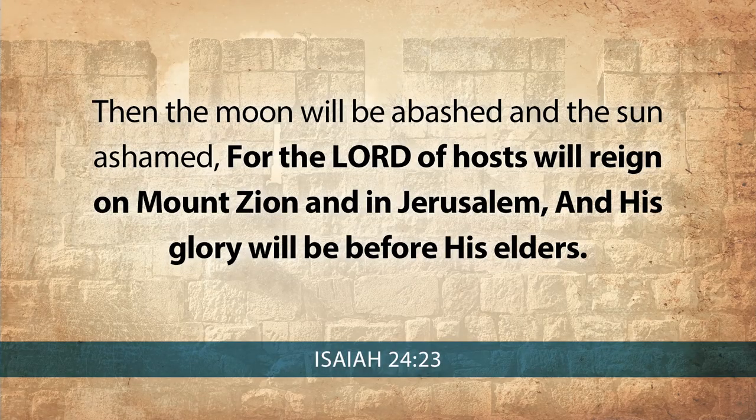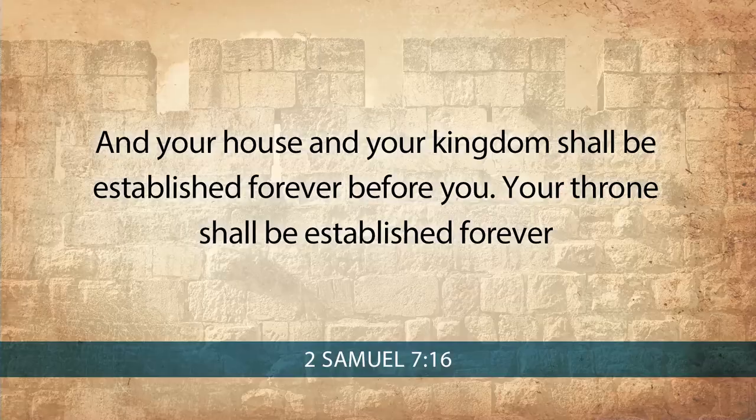In Isaiah we read one of the many references to the throne of David: 'For the Lord of hosts will reign on Mount Zion and in Jerusalem, and his glory will be before his elders.' Jerusalem is a city like no other on earth. It has a royal seal stamped upon it. As the prophet Nathan spoke the words of the Lord to David: 'Your house and your kingdom shall be established forever before you. Your throne shall be established forever.' Hallelujah. So the Horse Gate reminds us of the royal assignment upon Jerusalem.